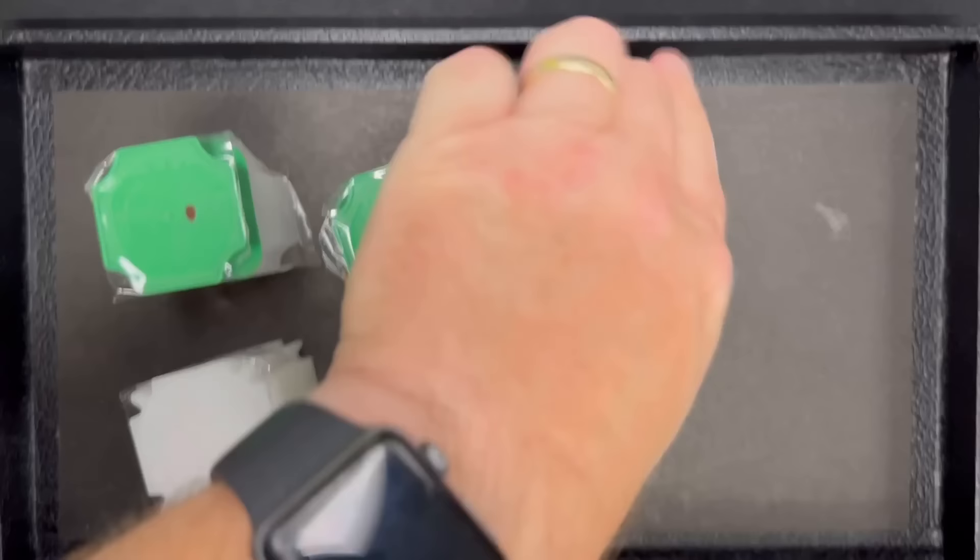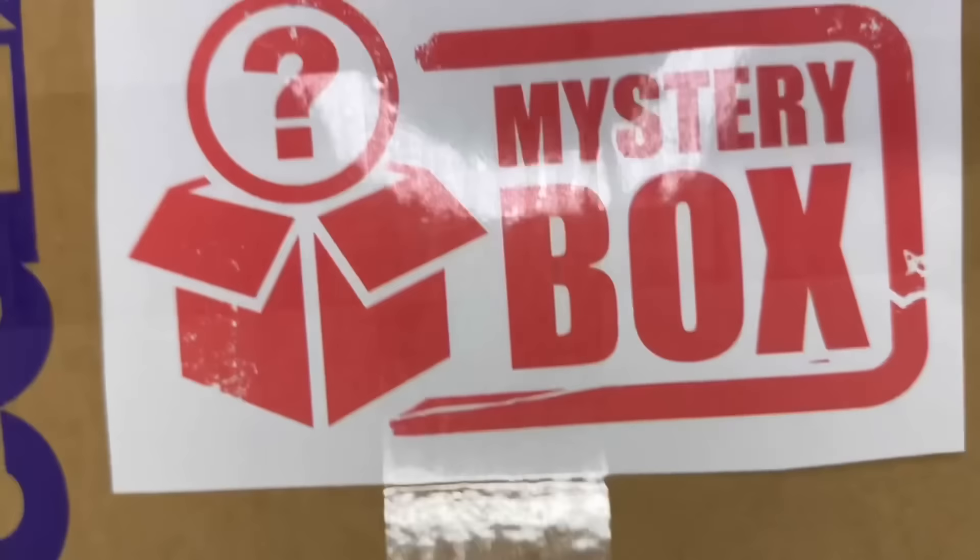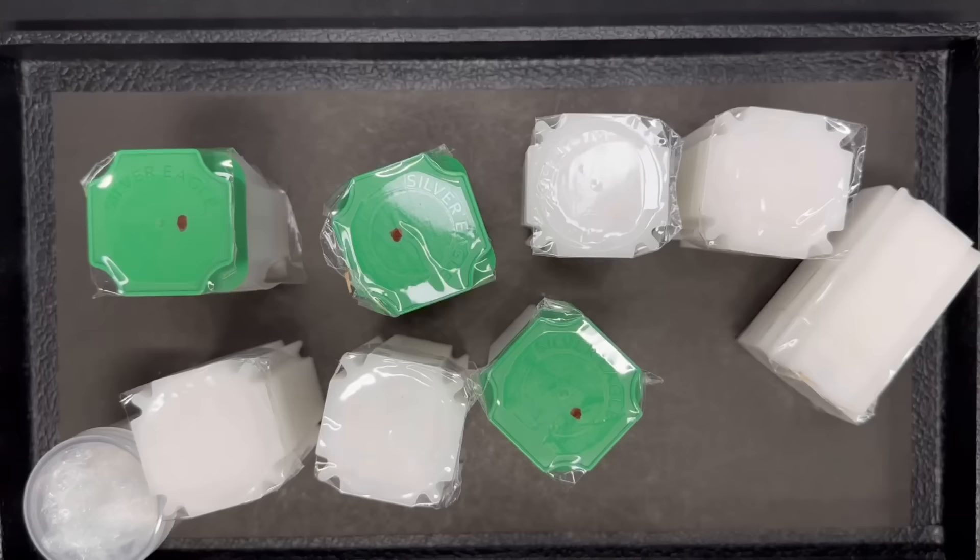These are all the contents of just one box here. I love how he labeled the inner box 'mystery box.' We're going to open them together and see what we got.